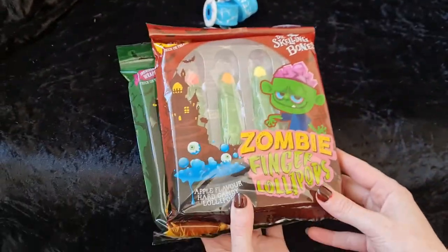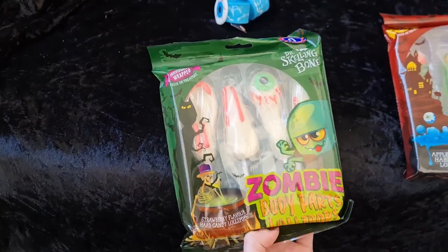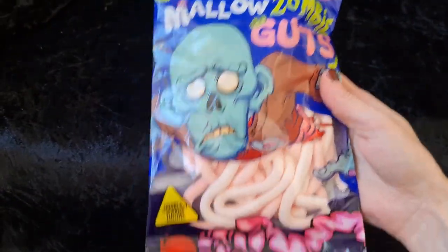I also nipped into B&M Bargains and picked up some zombie finger lollipops and some zombie body part lollipops — super creepy and super yummy. They also had some marshmallow zombie brains and some mallow zombie guts.